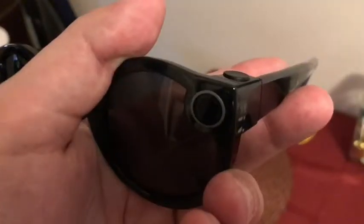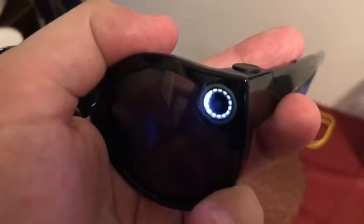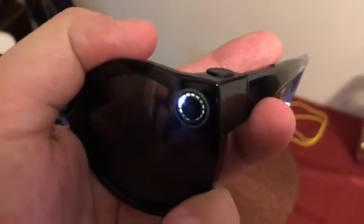One press gives you a 10-second video, two presses gives you a 30-second video, and a long hold gives you a picture. Now the quality has been pretty good — I wouldn't call it out of this world amazing. It won't replace my iPhone or, if I'm doing professional video, my DSLR, my Canon 7D. But for social media I think it works fine, I don't see any problem with that.